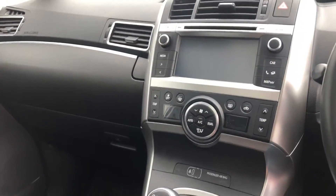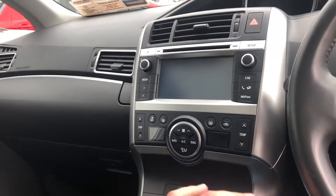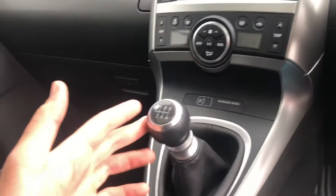In the centre you have your entertainment system, so that's where you have the radio, the media, and the reverse camera goes through there as well. You have the climate control system, six-speed manual transmission, and then you have the nice sunroof there as well.